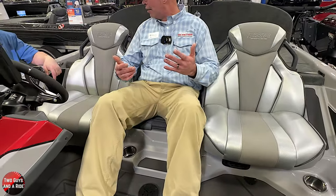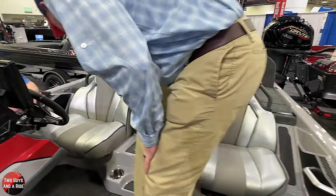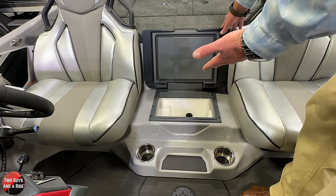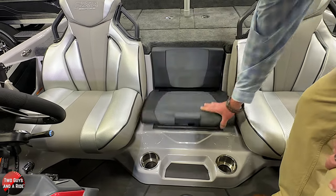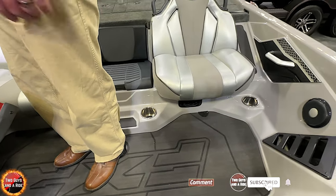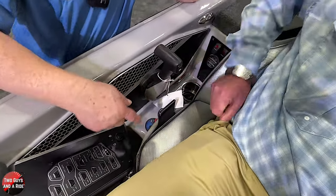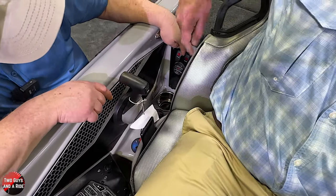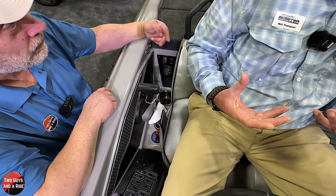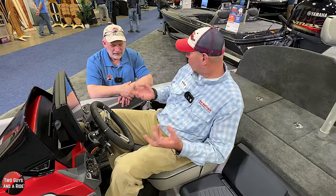There's a third seat here, which is also surprisingly comfortable—and it's your cooler. It's a decent size, gel-coat lined, so it actually functions as a cooler. You've got a step pad, cup holders, and a little thing nobody notices: side pockets on both sides of the seat for your phone. Back here, the boat comes standard with a full dry dock system—inside every one of these compartments is a fan. You turn it on, it recirculates air to keep them dry so you don't get moisture and mold.